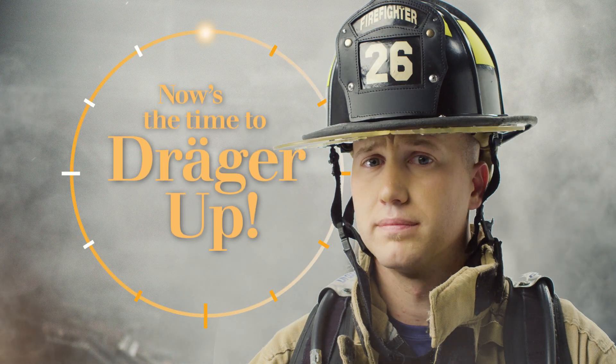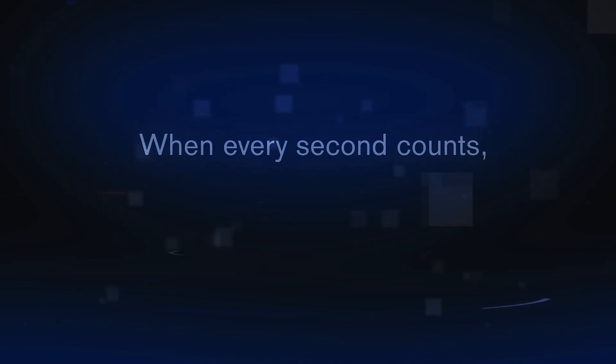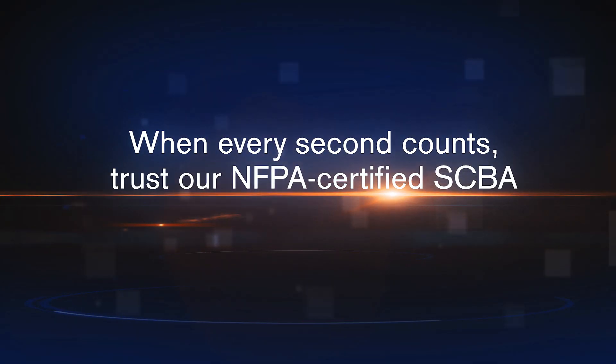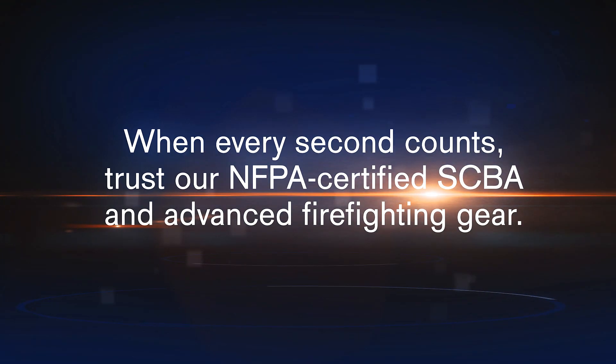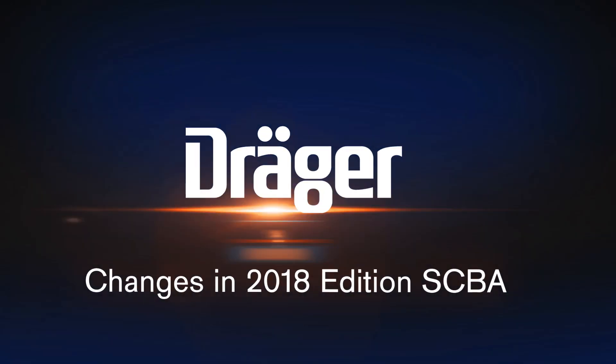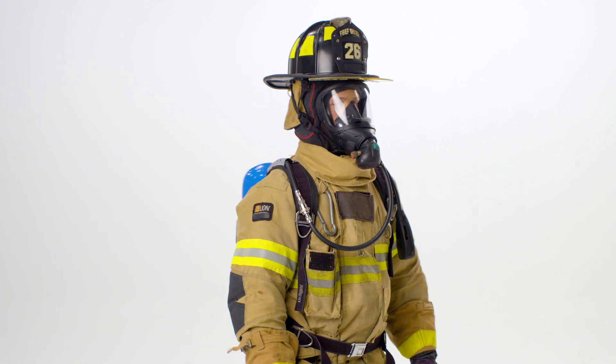Now is the time to Drager up. This is Drager's 2018 edition NFPA SCBA — the PSS 7000 with Sentinel 7000.